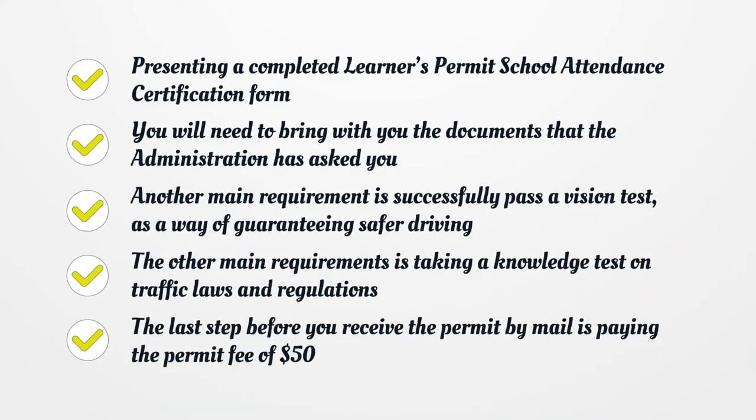You will need to present a completed Learner's Permit School Attendance Certification Form and bring the documents that the administration has asked for. Another main requirement is to successfully pass a vision test, as a way of guaranteeing safer driving. You will also need to take a knowledge test on traffic laws and regulations.